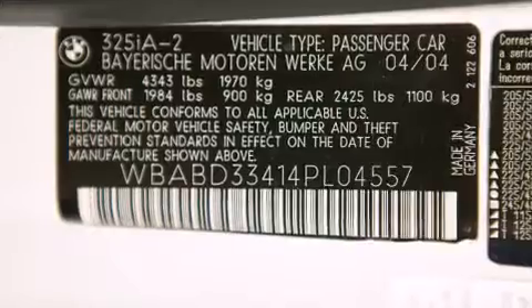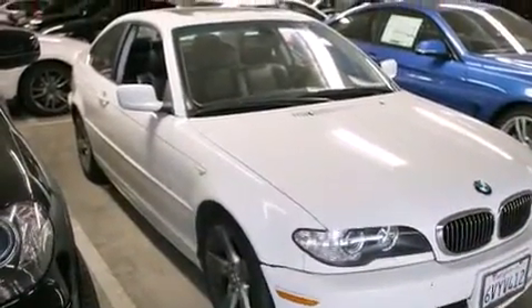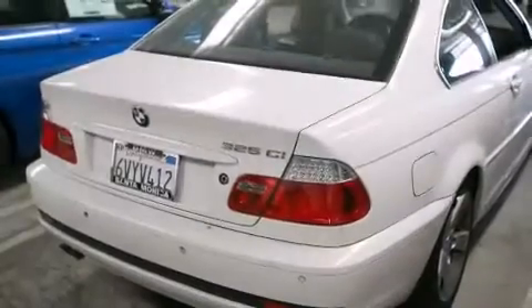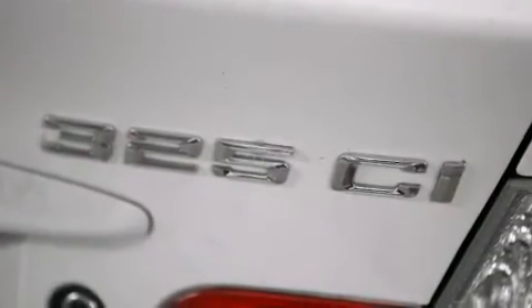Front-side impact airbags, a rear window defroster, heated side-view mirrors, and rain-sensing windshield wipers that can turn on automatically if their sensor identifies water on the windshield. With an EPA estimated rating of 29 miles per gallon on the highway, fuel efficiency is still high on the list of priorities.